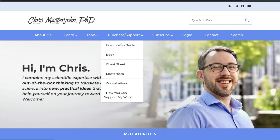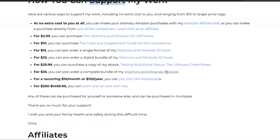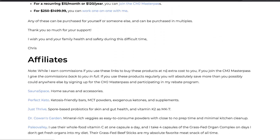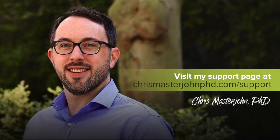Please consider supporting my work at no extra cost to you by visiting my support page and making a purchase with one of my affiliate links. Some of my most popular affiliates are also listed in the description of this video. I will try to respond to comments when I can, but my presence will be intermittent while I'm finishing my book. I hope you enjoyed this, and I will see you in the next episode.